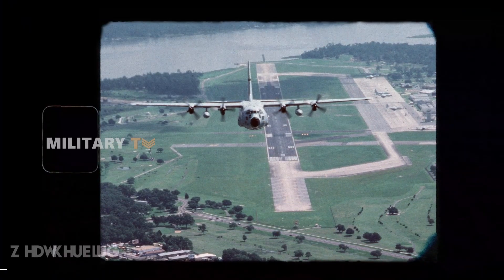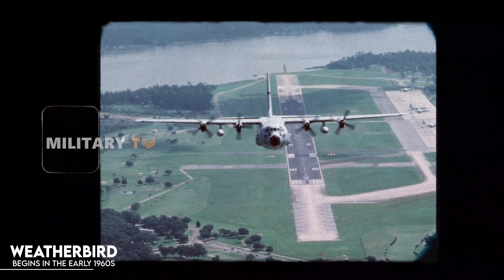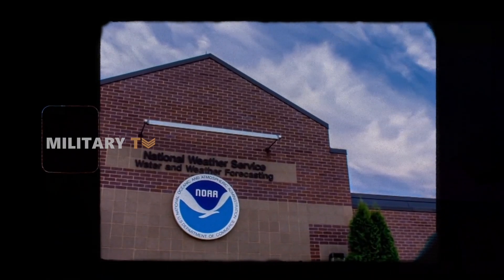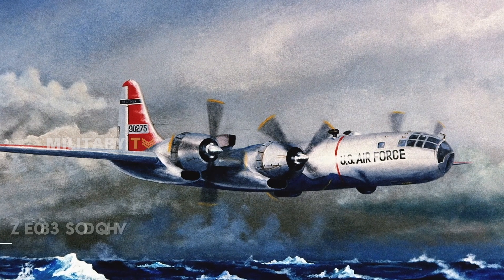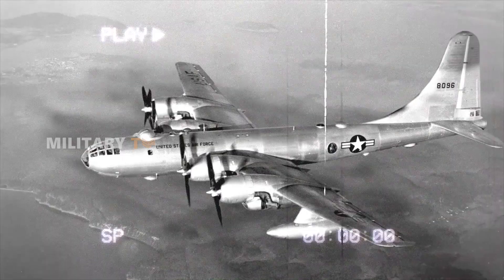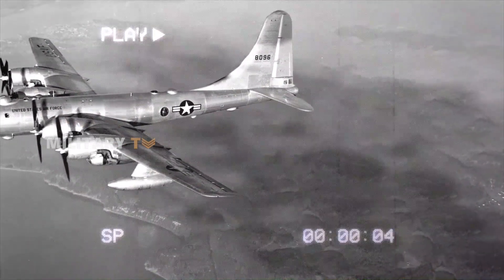The story of the Weatherbird begins in the early 1960s, when the U.S. Air Force set out to boost its weather reconnaissance game. Back then, the Air Weather Service, or AWS, was tasked with collecting vital weather data for military missions. But their aging WB-50 planes just weren't keeping up with the increasing demands of modern weather tracking. While these aircraft still managed to get the job done, it was clear they needed an upgrade.